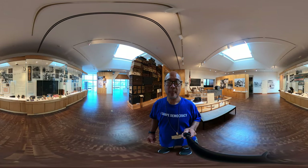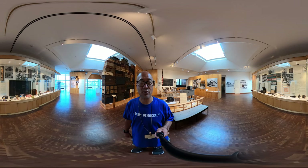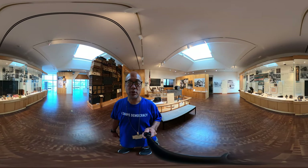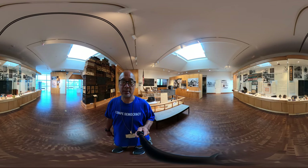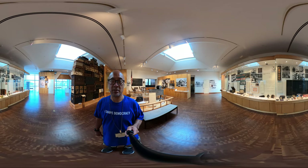Behind me we talk about community, Japanese schools, sports, and scouting. Over my left shoulder we talk about the Nisei and how their lives became truly American, because they knew nothing else but America.